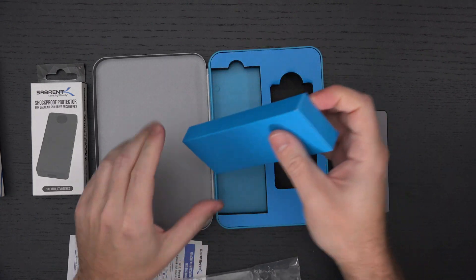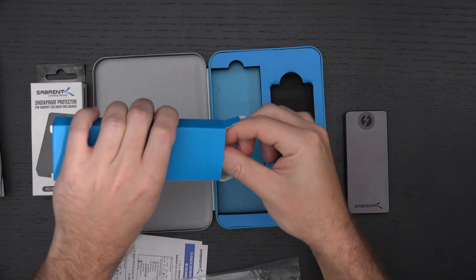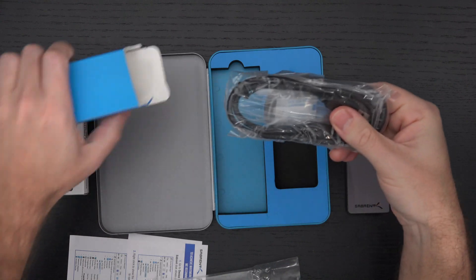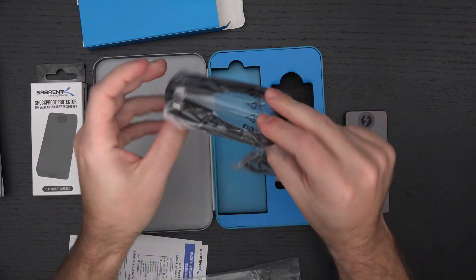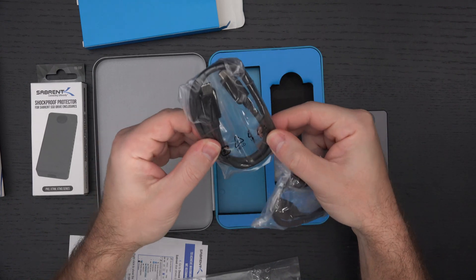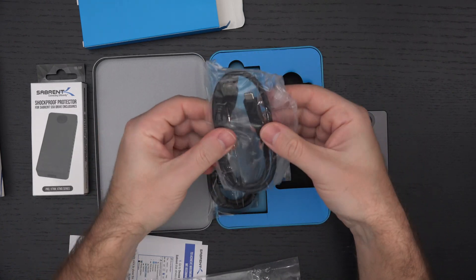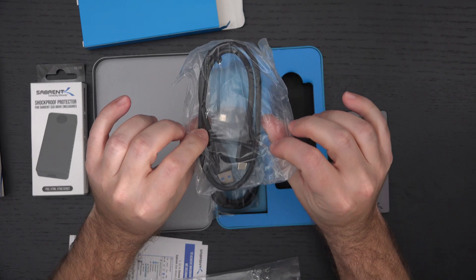Included, of course, we've got the applicable cables you would expect. We're going to have a Thunderbolt 3 and a USB 3.2 cable, and that's exactly what we've got. Here's the Thunderbolt 3 cable — actually a decent length, more than I was expecting — and then we have a Type-C to Type-A cable for the USB 3.2 connectivity.